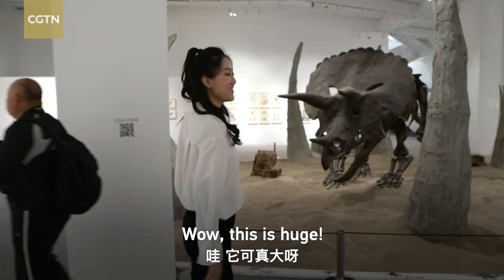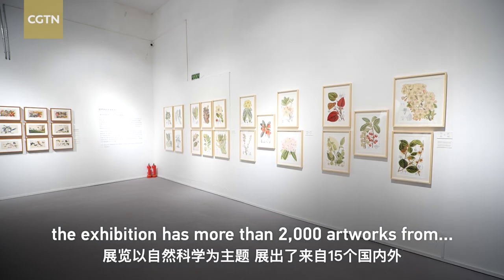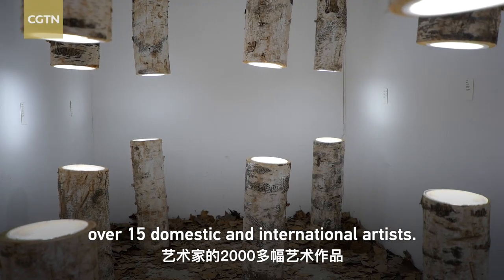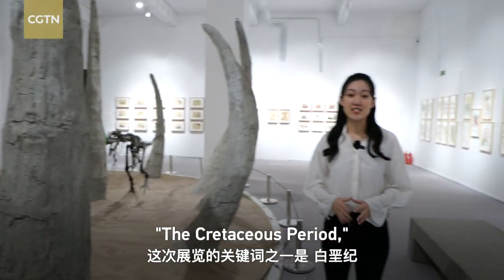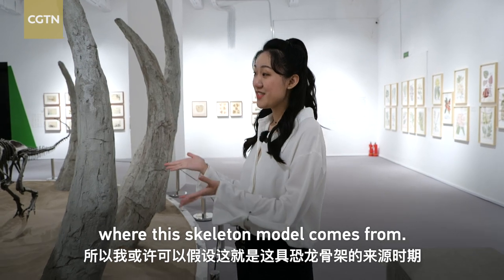This is huge! With the theme of natural history, the exhibition has more than 2,000 artworks from over 15 domestic and international artists. One of the keywords of this exhibition is the Cretaceous period, so I'm assuming that's where this skeleton model comes from.